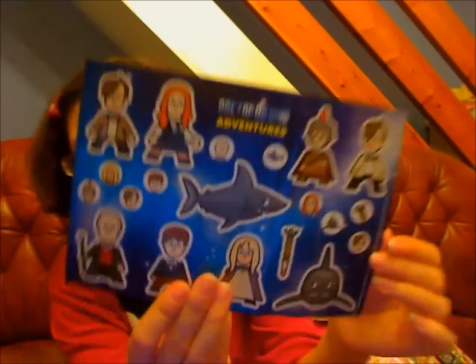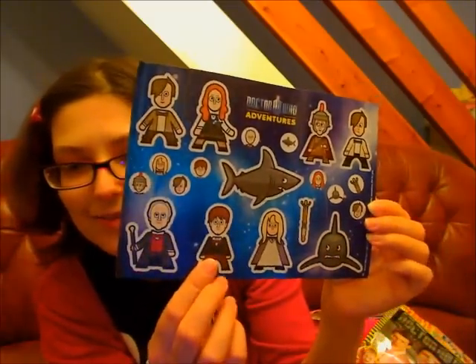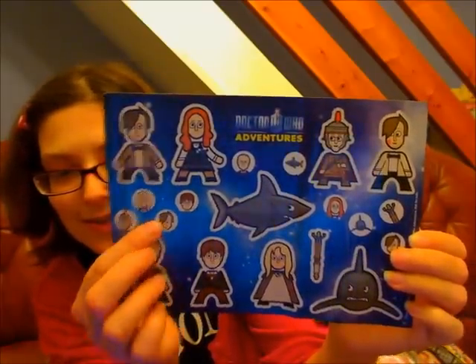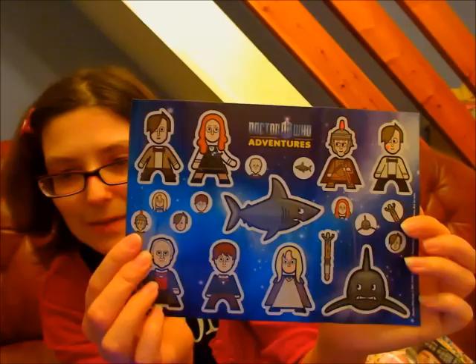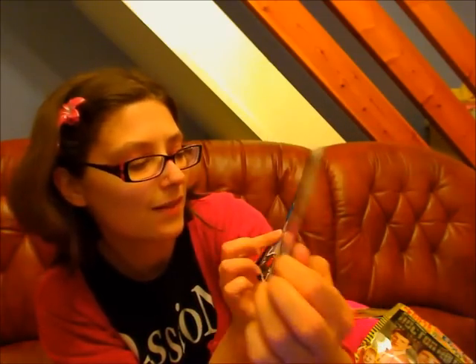So these are your really cute stickers - the sharks. And a lot of them are from the Christmas Carol episode. And some little logo stickers which you can put on to badges and make them into badges, which are cool. And you've got the Sonic Screwdriver, and Matt and Amy.